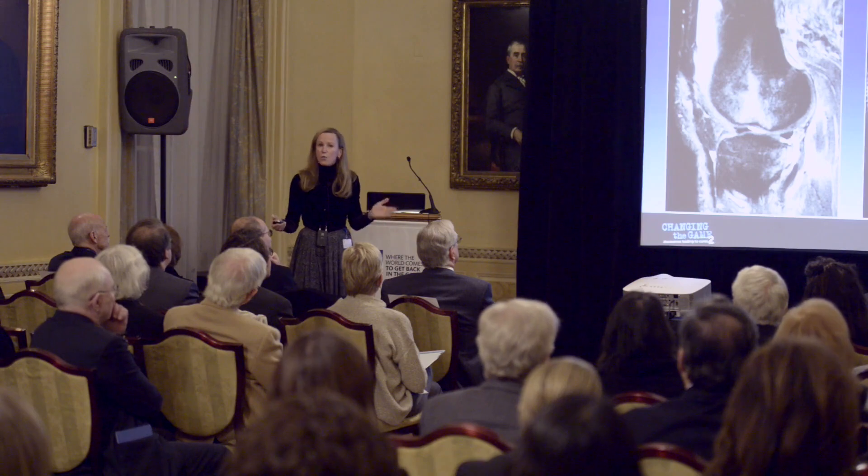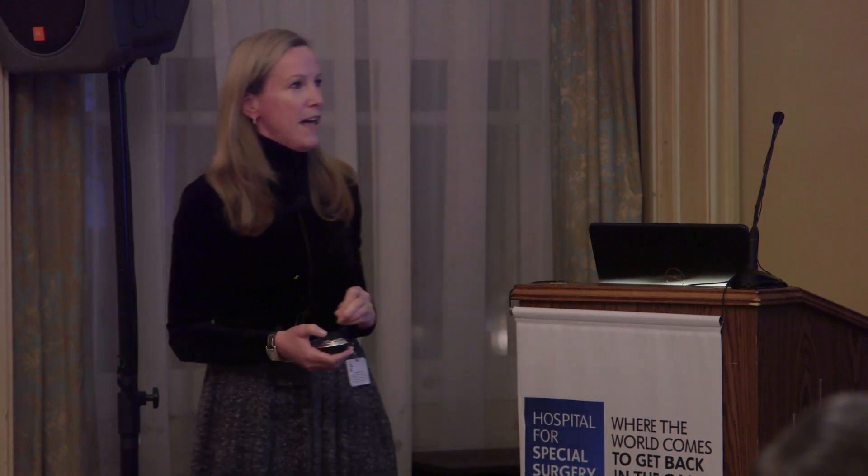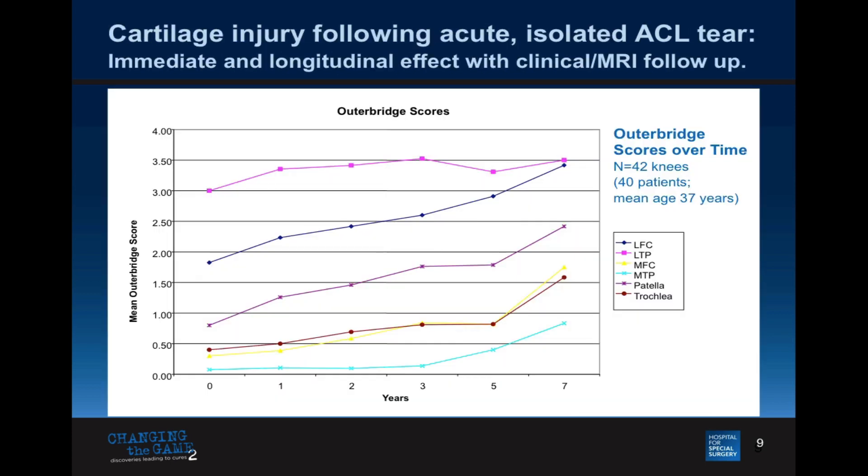We know that cartilage can sometimes be a problem with injury. Some of you may be skiers — if you ski, you're at risk for ACL disruption. Cartilage resists compression but not shear — Peter Troisili taught me that about 20 years ago. We see traumatic chondral injury every time you tear your ACL. This is a lateral view of the knee in the setting of an ACL tear — you can see that gray bit, a free fragment in the meniscal synovial recess.